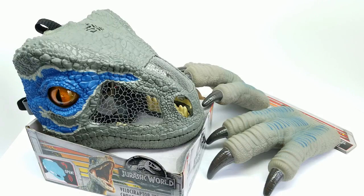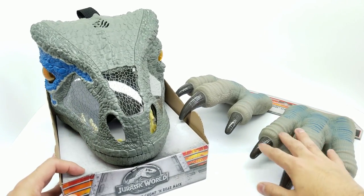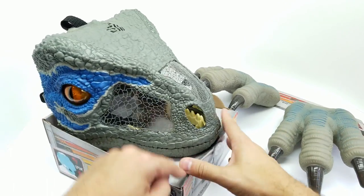All right, friends. Let me just say I'm so excited to open these two items first to kick off this celebration. Look how amazing this looks.